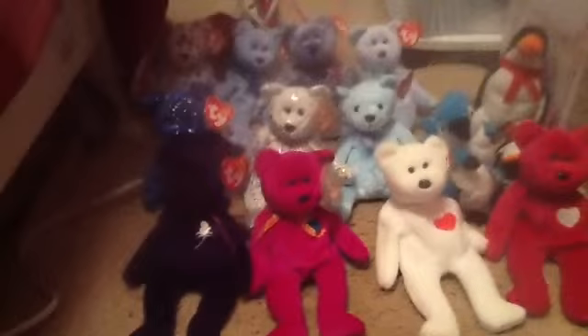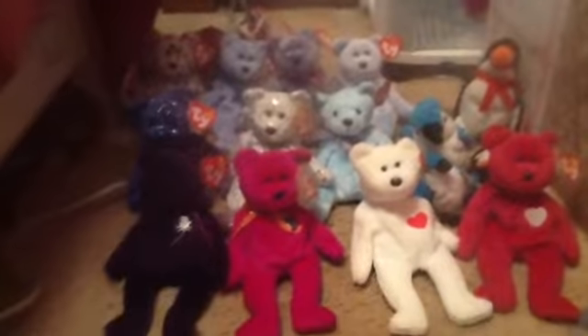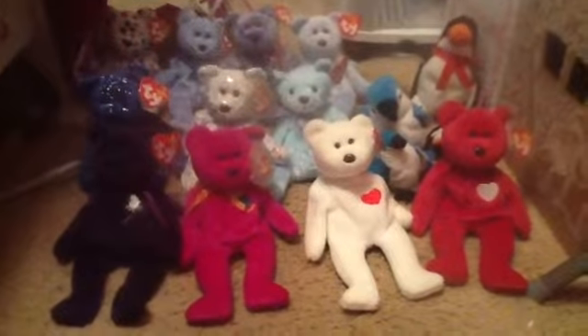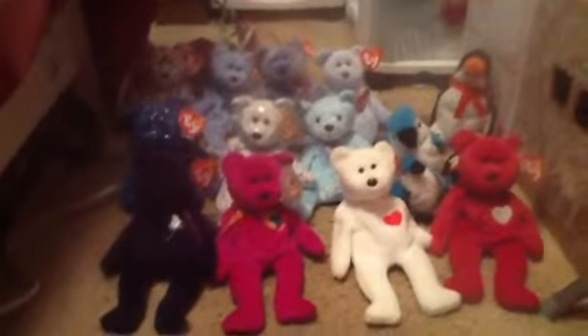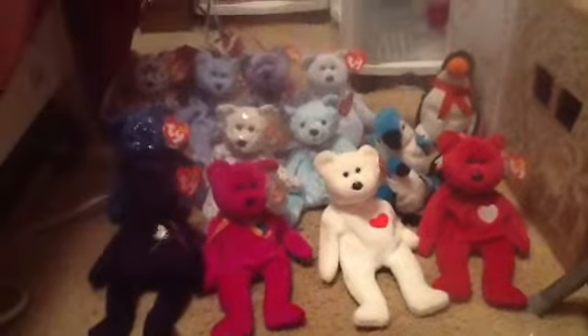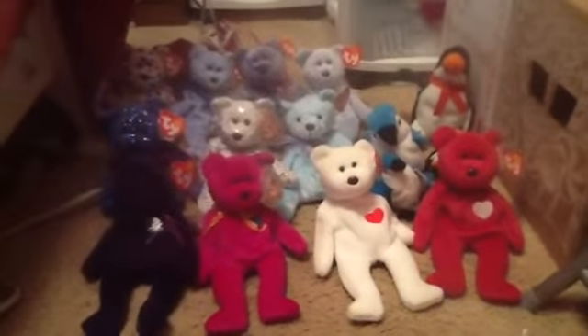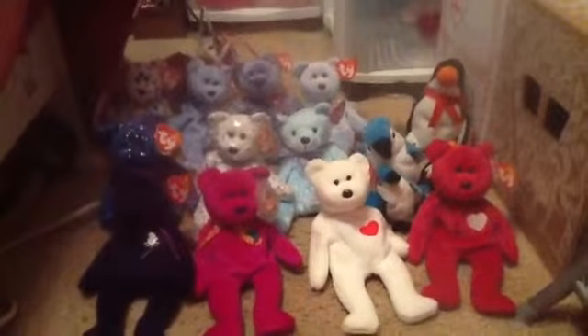I will start off by saying that they have no value because of the Webkinz being on the market now. I just collect these because I love to collect Ty Beanie Babies, and I do love each and every one of them that I have. They're unique in their own way.